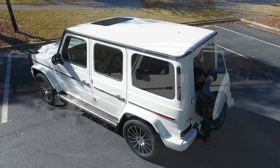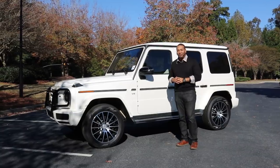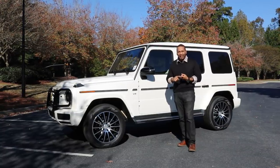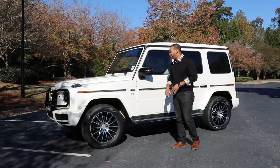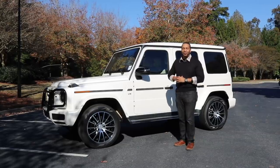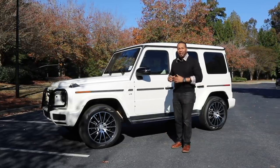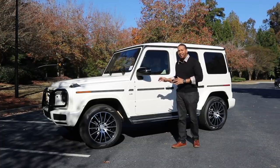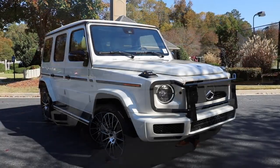Let's talk about the letter G for a second, because apparently that seems to be extremely important to Mercedes-Benz — all their SUVs start with the letter G: the GLA, the GLC, the GLE, the GLS, and then you have the G-Class. The G stands for Geländewagen, which means 'cross-country vehicle' in German. Now that we've covered some of the key basics, let's go ahead and hop into the design characteristics of the all-new 2019 G-Class.